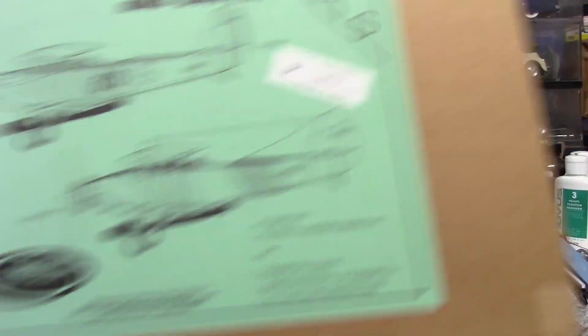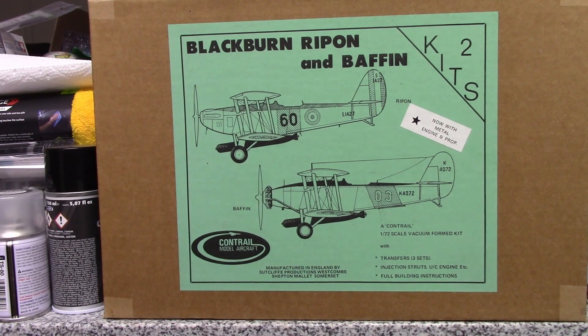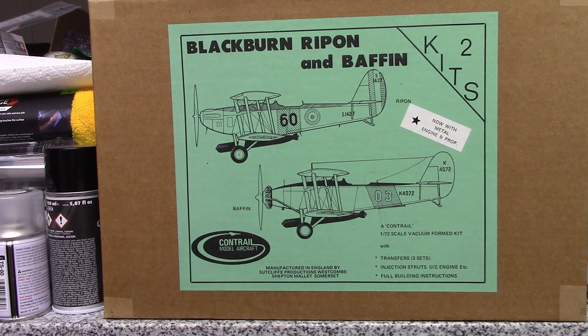I also got a raffle prize — this interesting Vacuform kit. When I picked it up, there was this and another Vacuform kit and some Tamiya, which I think were World War II Japanese soldiers. Since I'm not that big of a military guy, I figured I'd pick this up. The guy grabbed it and goes, 'That's Vacuform — good luck with that.' And it was, as he put it, his favorite F word: free.